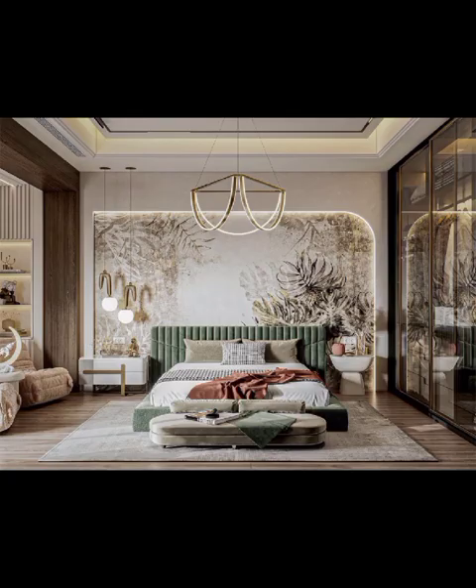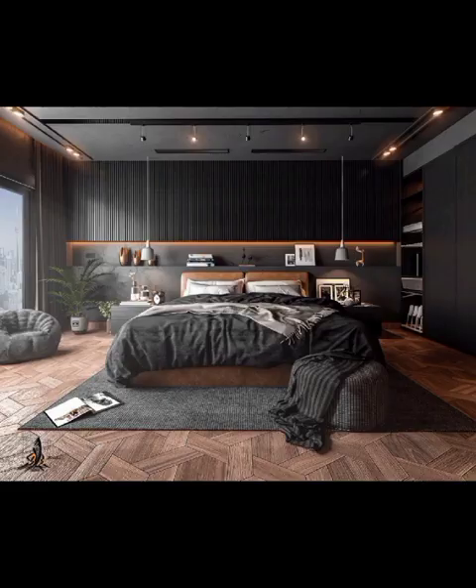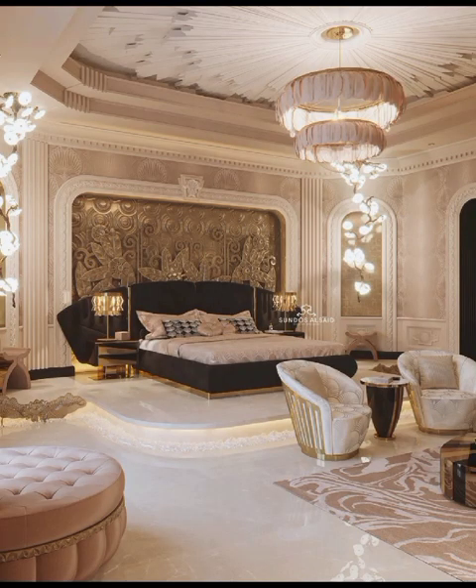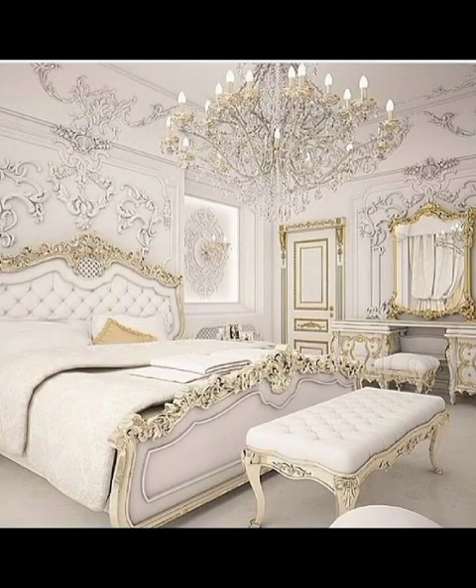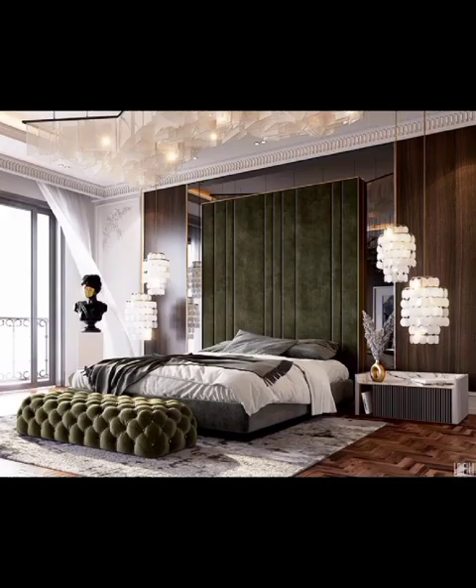Let's kick things off with the minimalistic marvel that is taking the modern bedroom scene by storm, embracing the less-is-more philosophy. Minimalistic design focuses on clean lines, neutral color palettes, and clutter-free spaces. Picture a bedroom adorned with sleek furniture and strategically placed decor accents that exude sophistication. We will delve into the art of decluttering and reveal how minimalism can foster a sense of tranquility in your bedroom retreat.